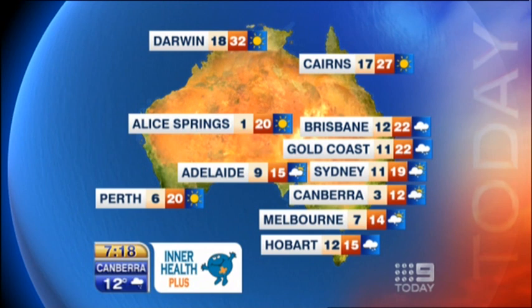Good morning to you around the country. We do have quite a bit of rain in the southeast today, but starting in Queensland, it's fine in Cairns with a top of 27 degrees. There's a bit of light rain and possible storms about for Brisbane and the Gold Coast, both 22.